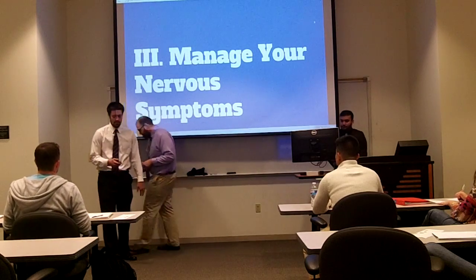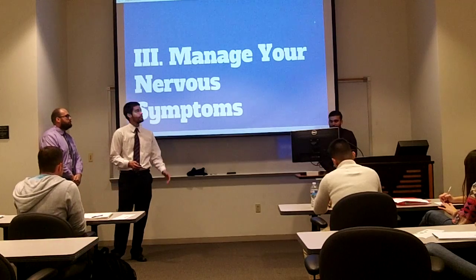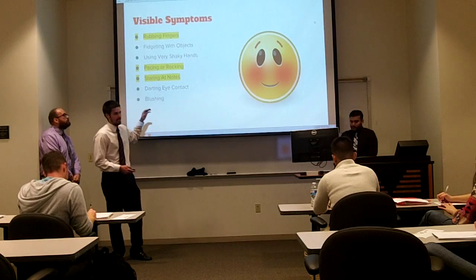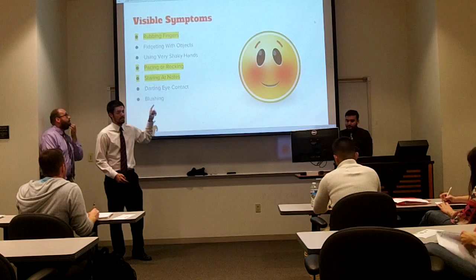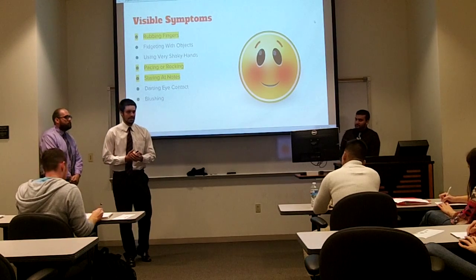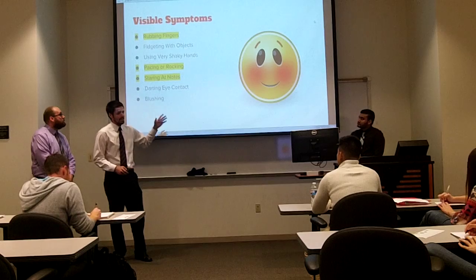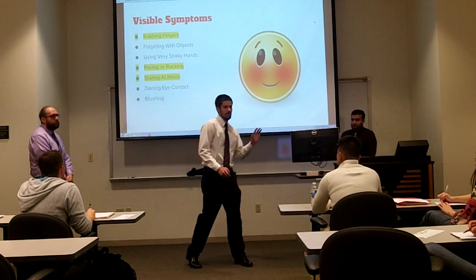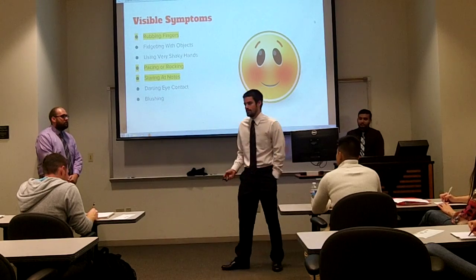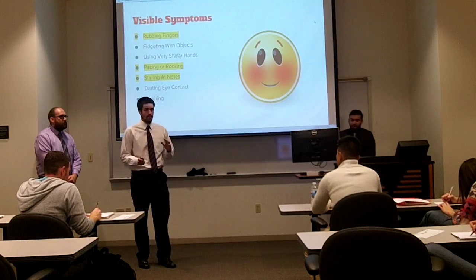Now I'm going to talk about managing your nervous system — I'll start with symptoms and then give you techniques. First, visible symptoms: I highlighted three big ones I've noticed. Rubbing fingers is my biggest issue — when you stand up and rub your fingers, the audience really keys in on that. Pacing or rocking — it's okay to survey the room and talk to one side then the other, but excessive pacing when you're nervous becomes too distracting and your point doesn't get across.